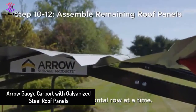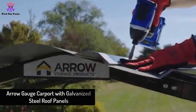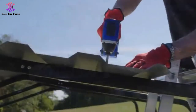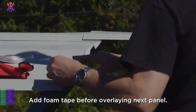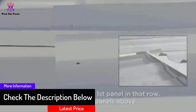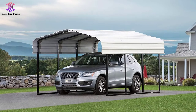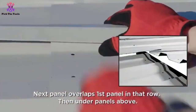Starting at number five, we have the Aero Gauge Carport with galvanized steel roof panels. Aero is a multiple-use car shelter with a widely sized 10 by 15 by 7 feet frame. It is not only used for car shelter but also protects other vehicles, picnic roofs, and more. The steel frame is designed for long-lasting use, and the roof is made of 29-gauge painted galvanized steel.